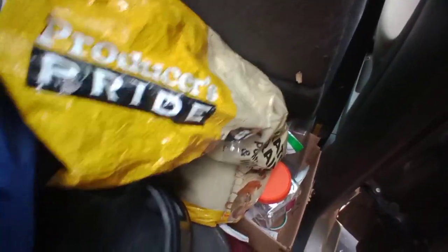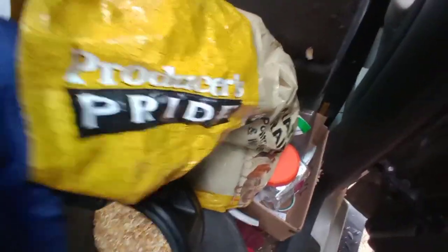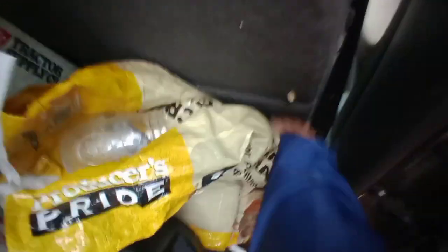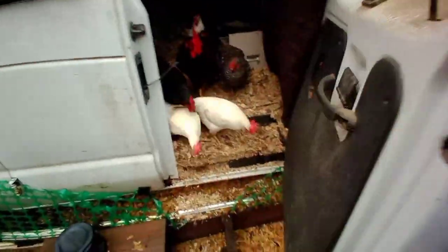I don't know how long it's gonna rain but I gotta let the chickens out before they start eating each other. I think that's probably enough — we'll give them a little bit more. And some of these delicious treats — mmm, yummy. Come on in, babies.